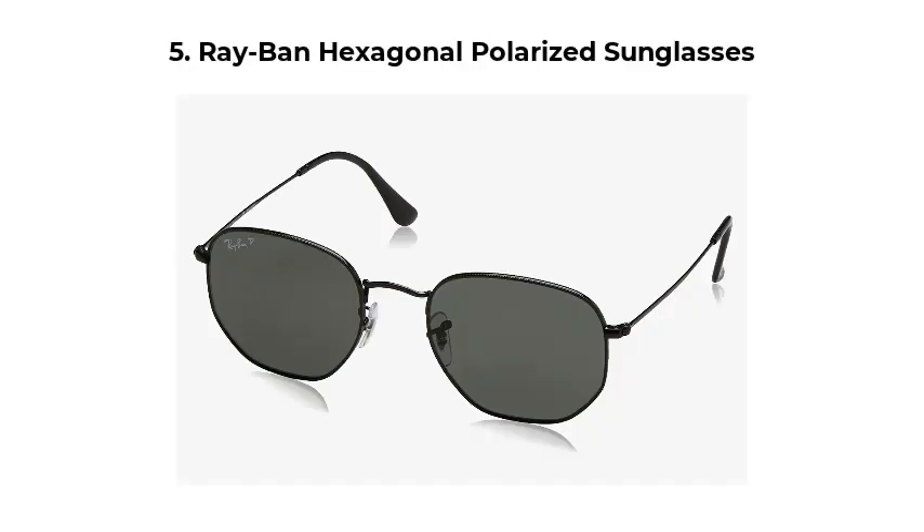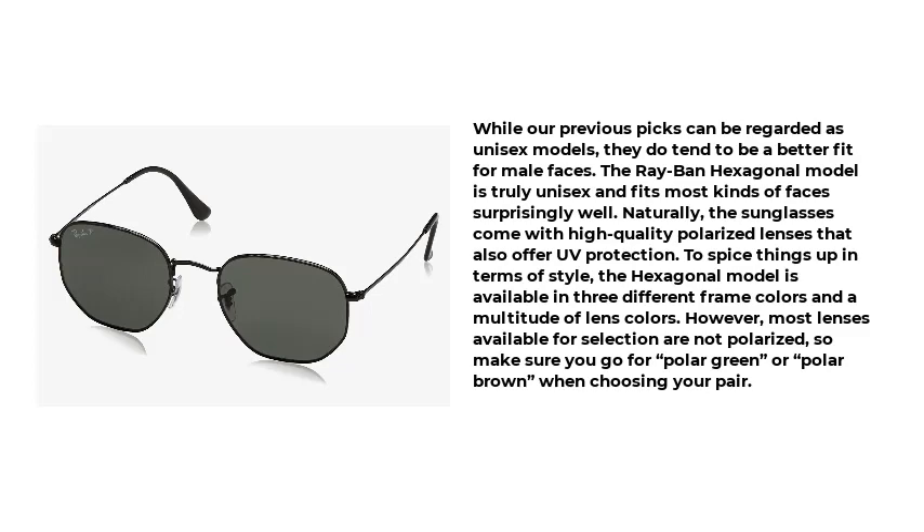Number 5: Ray-Ban Hexagonal Polarized Sunglasses. While our previous picks can be regarded as unisex models, they do tend to be a better fit for male faces. The Ray-Ban Hexagonal model is truly unisex and fits most kinds of faces surprisingly well. Naturally, the sunglasses come with high-quality polarized lenses that also offer UV protection.